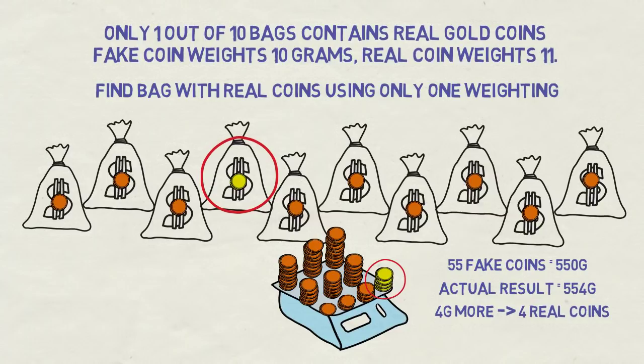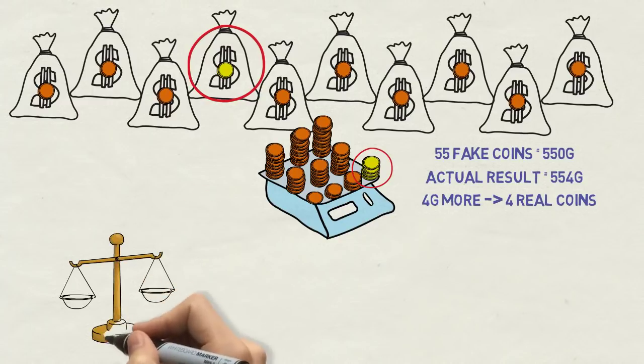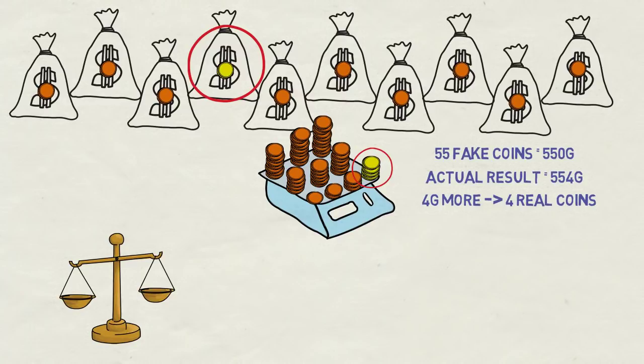Take it and run with it! The result on the scale will always tell you how many real gold coins were put on it. So the key is to take a different number of coins from each bag. For convenience, we just took 1 more coin from each following bag. A thinking trap would be trying to squeeze into this puzzle some patterns from the more common puzzles with balance scales,